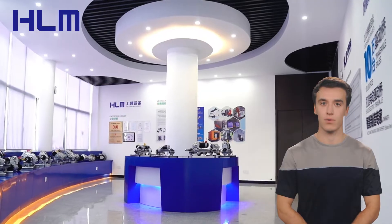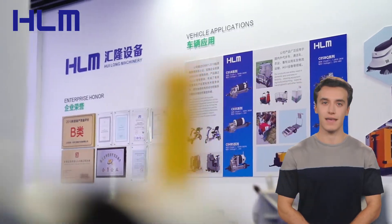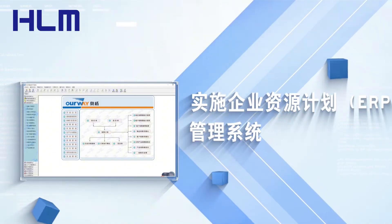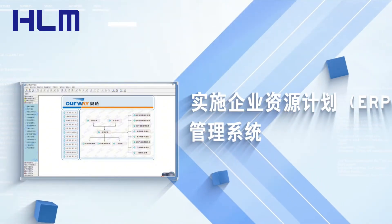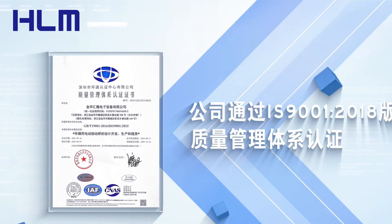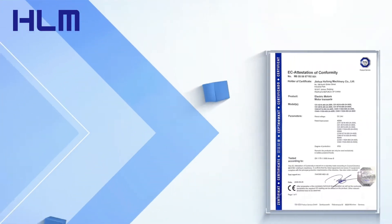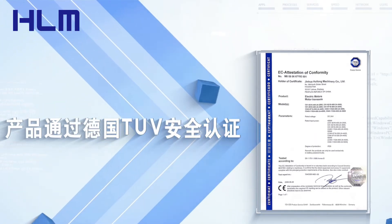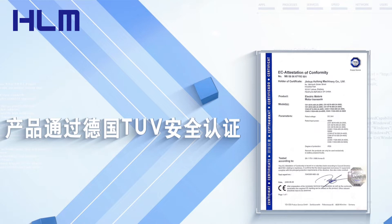With an annual output of over 50,000 sets, HLM has established itself as a reliable supplier for electric vehicle transmission and control system solutions. The company holds its ISO 9001:2018 quality management system certification and has implemented an ERP management system, further solidifying its commitment to quality and efficiency.